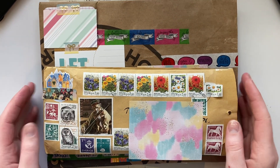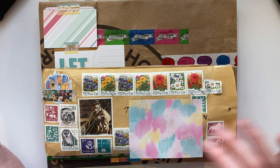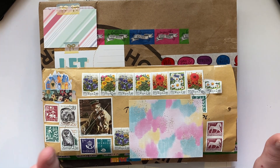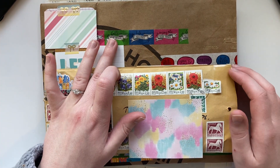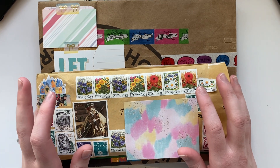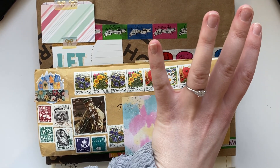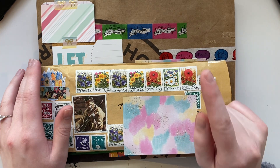Hi crafty friends, Crystal here again wanting to share some mail — some is purchased, some is what I've just received from pen pals. I have two things that are from pen pals and then I think most of the rest is stuff I've purchased. There were supposed to be a couple other things that I had set aside and now I kind of can't find them — I'll find them.